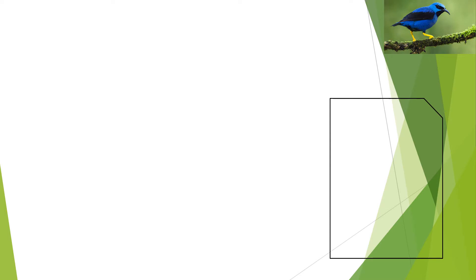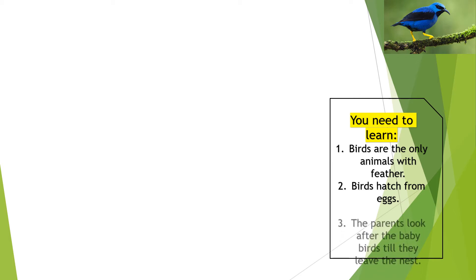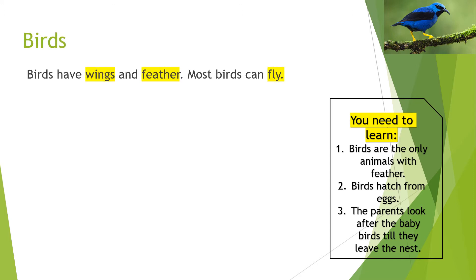Now you need to learn some important things about birds. Number one: birds are the only animals with feathers. Number two: birds hatch from eggs. Number three: birds have wings and feathers. Most birds can fly.